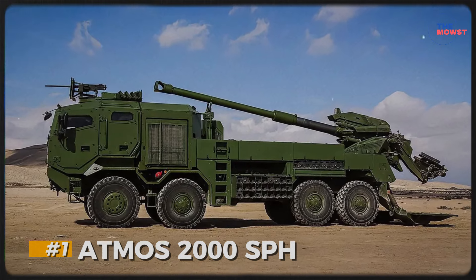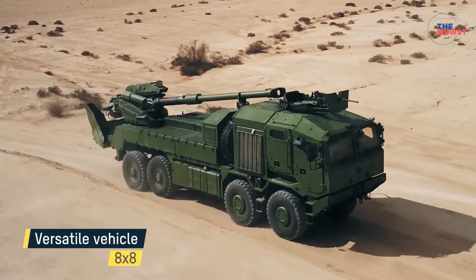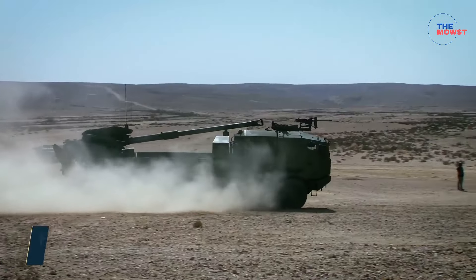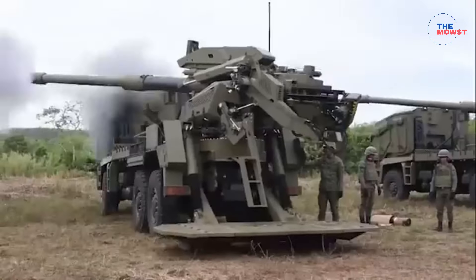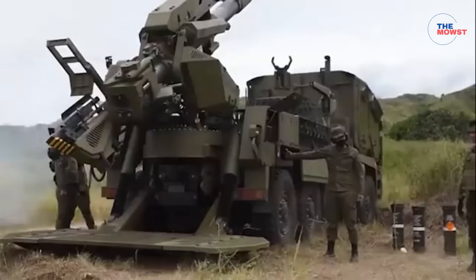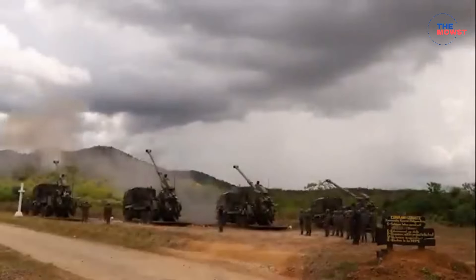And lastly, the top on our list — Number 1: The Atmos 2000. The Atmos 2000 is a self-propelled howitzer system used by the Philippine Army to enhance its long-range artillery capabilities. Developed by Israel's Elbit Systems, the Atmos 2000 provides powerful, mobile fire support with high accuracy and rapid deployment, making it a valuable asset for both conventional and counterinsurgency operations. Armed with a 155mm howitzer capable of delivering powerful strikes on targets up to 40 kilometers away. Mounted on a truck chassis, the Atmos 2000 significantly boosts the Philippine Army's ability to conduct effective long-range bombardments, offering a blend of mobility, firepower, and precision ideal for modern battlefield conditions.